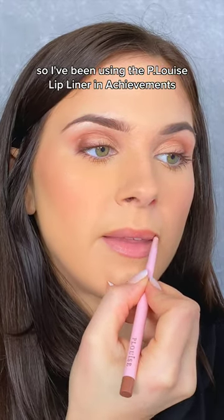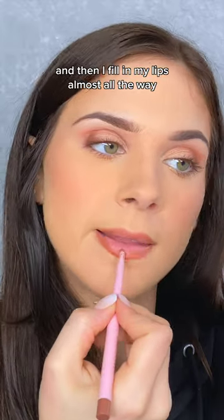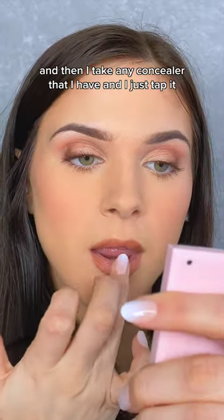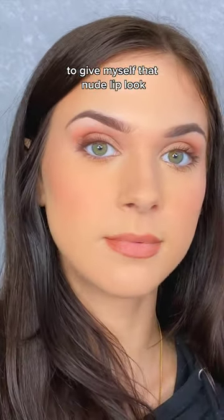This has been my new favorite nude lip combo. I've been using the P. Louise Lip Liner in Achievements, and then I fill in my lips almost all the way, leaving the center of my lips a little bit blank. And then I take any concealer that I have, and I just tap it in the center of my lips to blend it out to give myself that nude lip look.